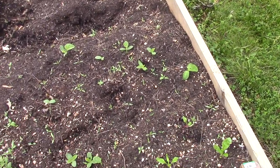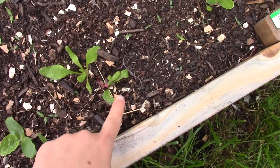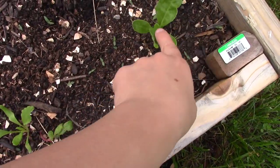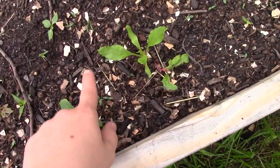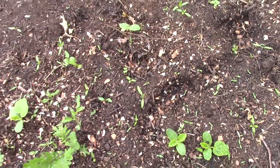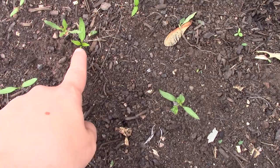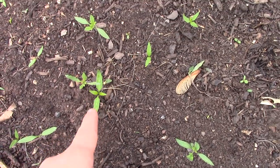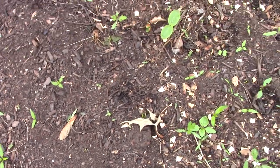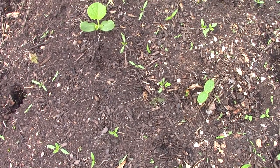I also put some Swiss chard that I started under the lights - this one's starting to look really nice. Then there are more tomatoes, and there was one here that I thought might even be a pepper of some kind. Over here you can see all these are tomatoes of some sort, but this one I think might be a pepper - though again it could be a bell pepper or something that dropped seed from the garden.